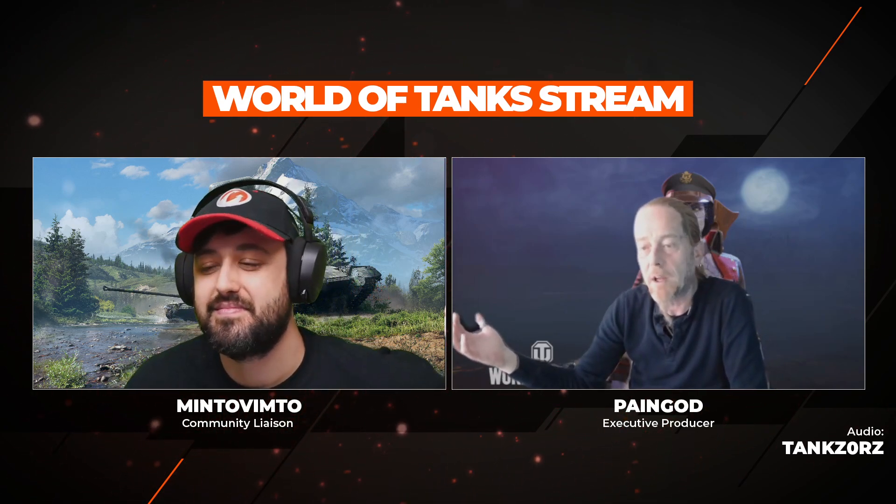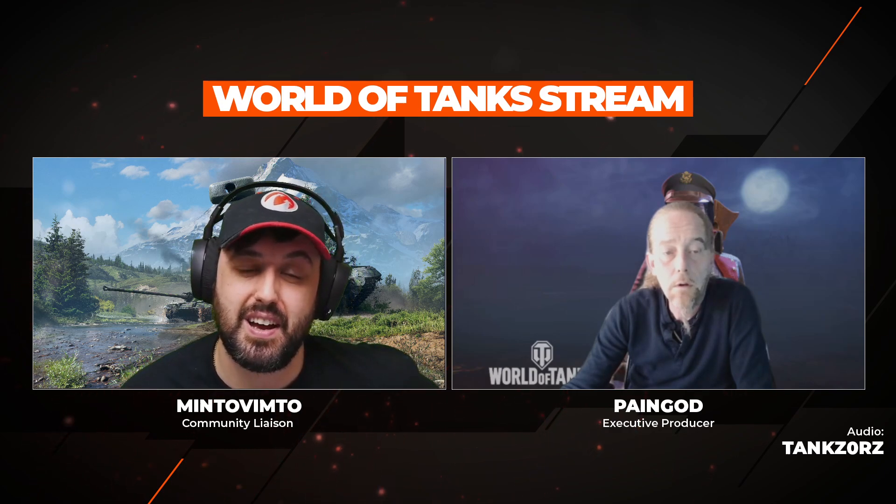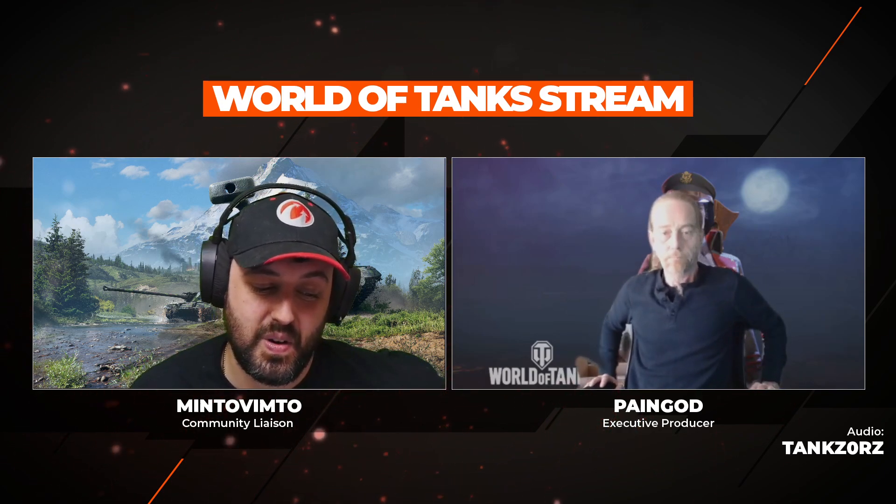Plus-one-minus-one matchmaking in World War II started this morning at 5 a.m. and runs through the morning of the 25th. So it's back — plus-one-minus-one matchmaking is live all weekend until the update. Enjoy.